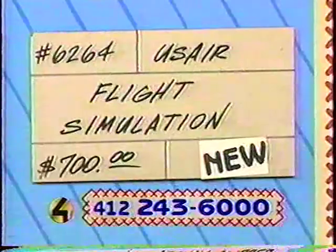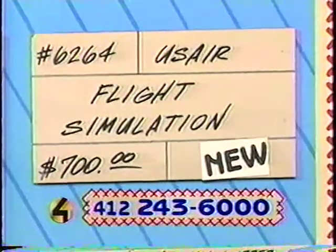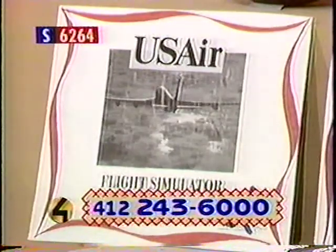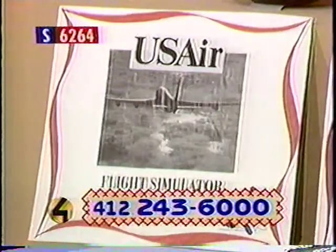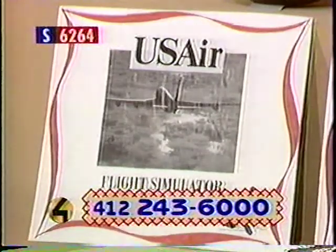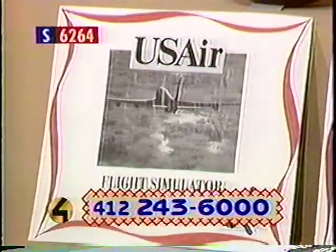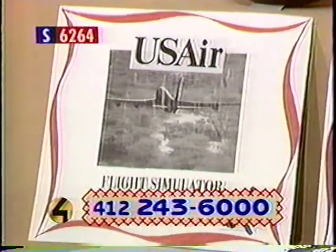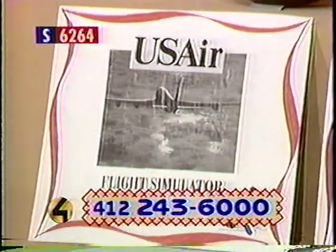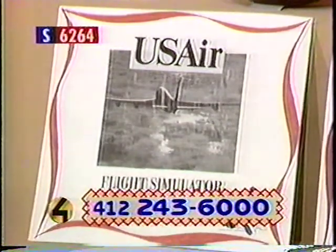Next, a really unusual item: item number 6264 is a flight simulation, donated by U.S. Air. You can test your flying skills in a genuine flight simulator at the Greater Pittsburgh International Airport, courtesy of U.S. Air. Your session is scheduled for Saturday, September 16th, 1995, from 4:15 to 5:15. Those times are very crucial — there's so much demand for this that it cannot be rescheduled. The retail value is $700.